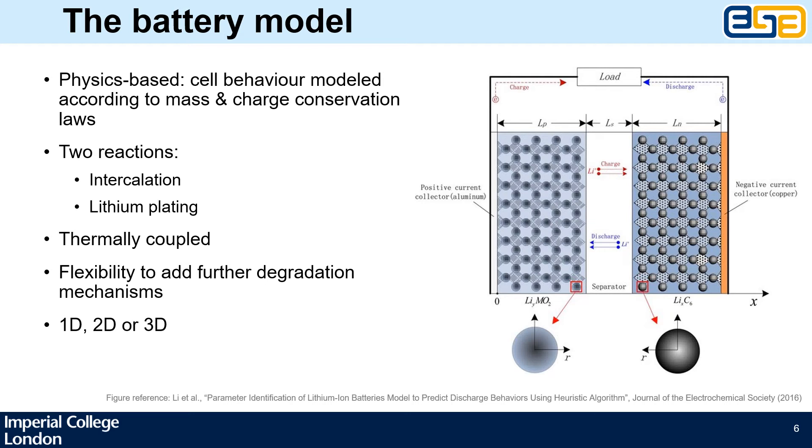We approached this question with a physics-based and thermally coupled model. Such models are typically quite computationally intensive, but because they are based on mass and charge conservation laws, they are more accurate and provide more physical insight compared to other types of models. The model we used considers two key reactions: intercalation and the undesirable lithium plating, but it can be extended to include other mechanisms. The results I will be presenting today are based on a 1D model, though we also have the capability to apply it in two or three dimensions, which is important especially for larger format cells and is part of our ongoing work.